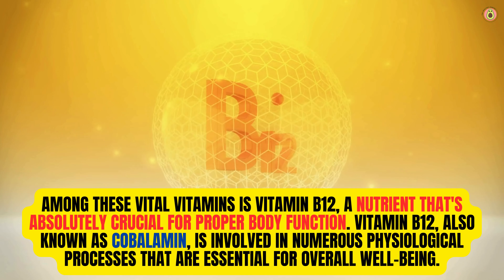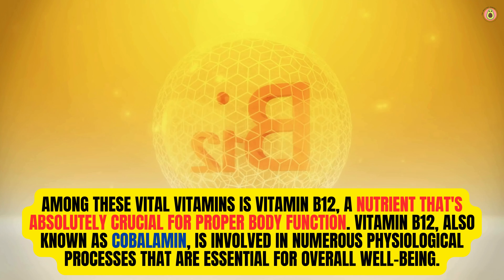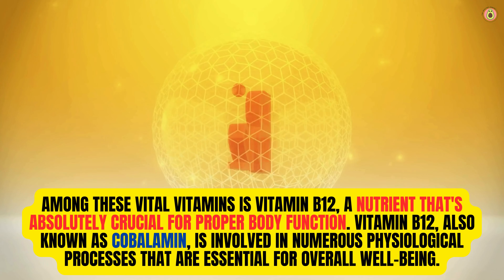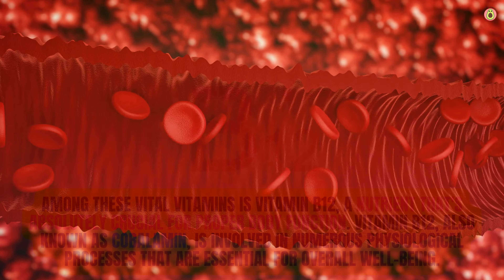Among these vital vitamins is vitamin B12, a nutrient that's absolutely crucial for proper body function. Vitamin B12, also known as cobalamin, is involved in numerous physiological processes that are essential for overall well-being.